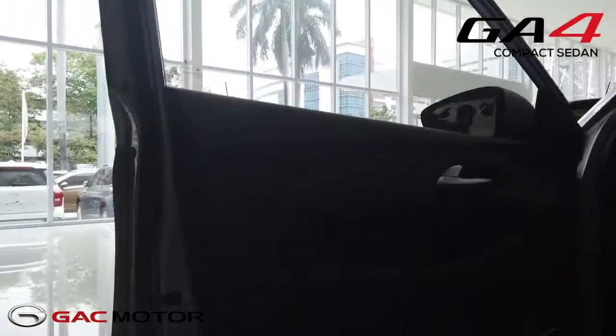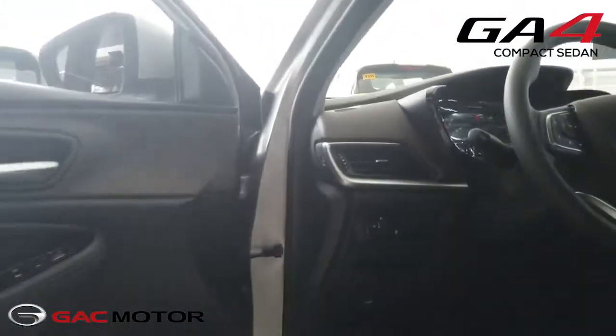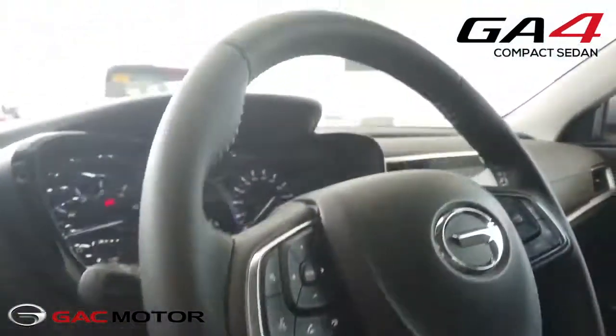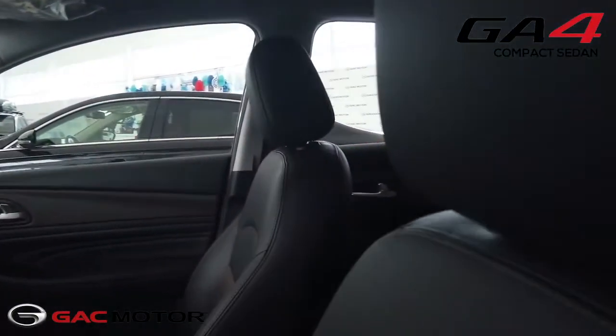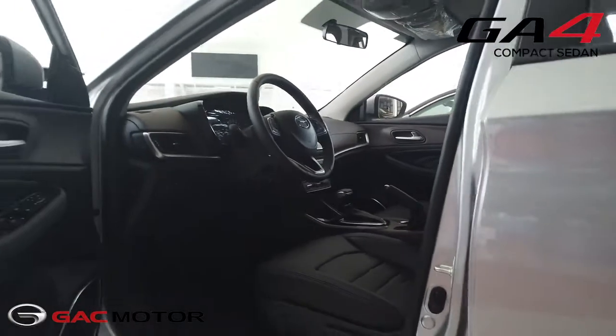Its features include keyless smart entry, two-tone leather interior, traction control, ABS and adjustable headlights. The GA4 also has cruise control and steering wheel buttons for its 8-inch Bluetooth ready infotainment system. Coupled with leatherette seats, it has everything you need for an easy daily drive.